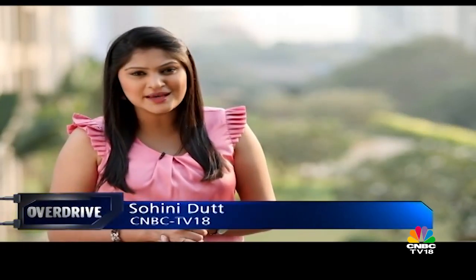The Audi A5 Brat Pack recently debuted in India and we took one of the coolest ones from the pack and drove it to one of our favourite roads close to home. Take a look.